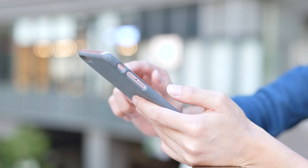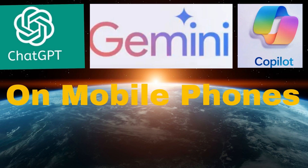AI chatbots go mobile. This video provides you with the current availability of ChatGPT, Gemini, and Copilot on mobile phones.